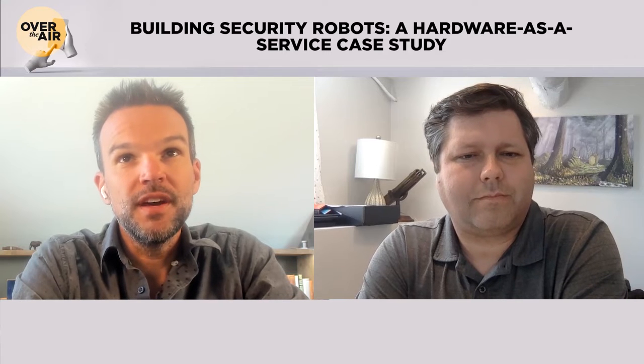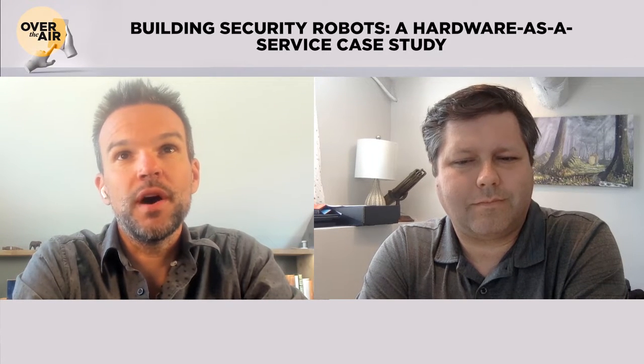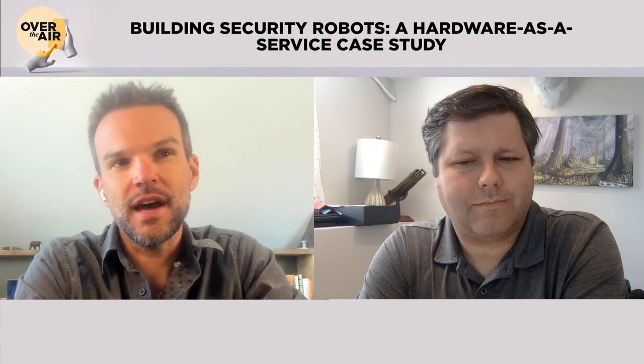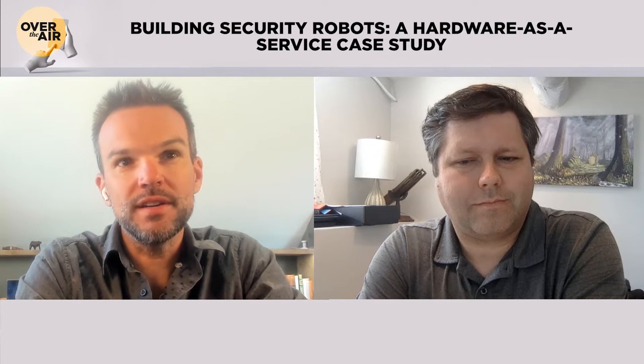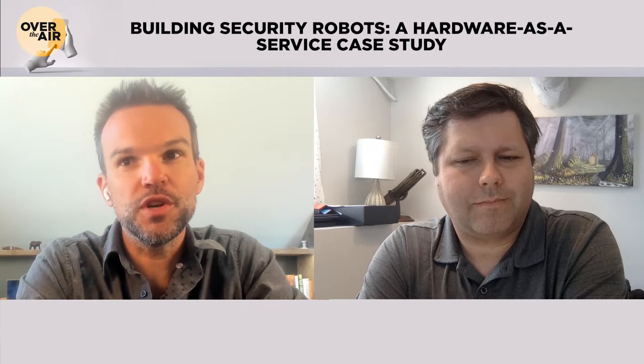Welcome back to Over the Air, IoT Connected Devices in the Journey. My name is Ryan Prosser, CEO of Vary, and today we're joined by Travis Dial, co-founder and CEO of Cobalt Robotics. We're going to be talking about what I would characterize as the engineer's guide to product development. There's a lot of great ideas out there, but bringing them to life and turning them into a company is hard work. Travis, thanks for being on the show.